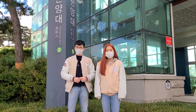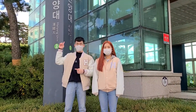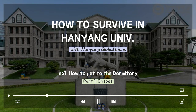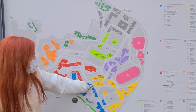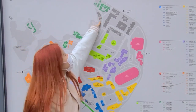To start off, transportation! We'll show you how to get to the dorm from the HYU station. There are two ways to get to the dorm — through walking and through the bus. This is our campus map, and we are here, and this is the route that we are taking!